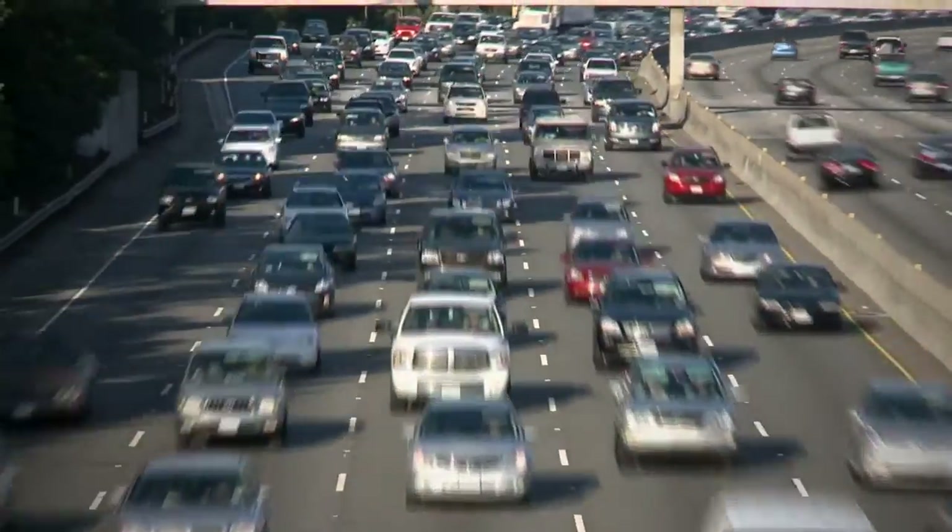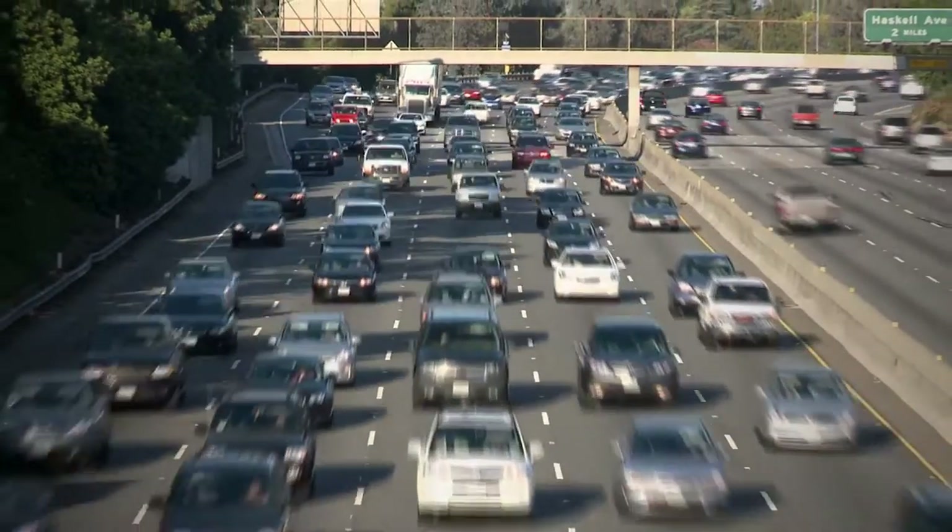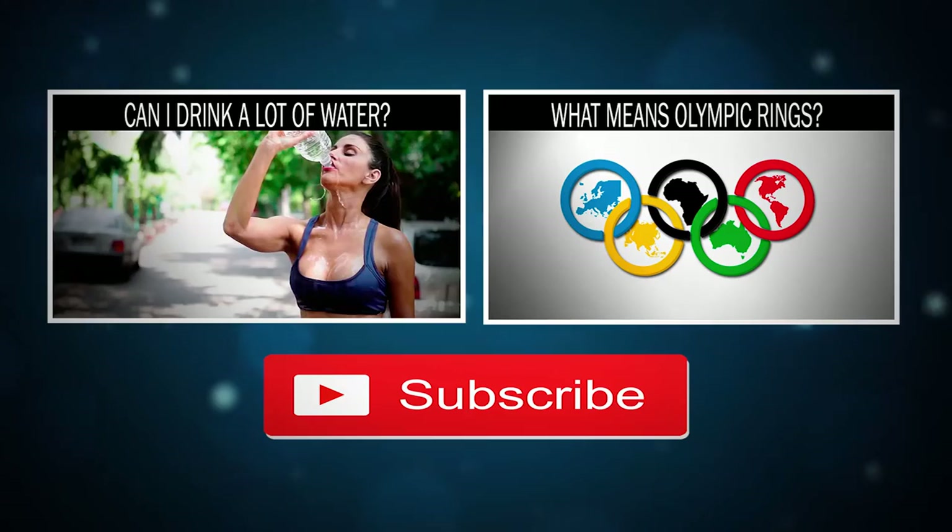Considering the above-mentioned notations, you can choose the ideal tires for your car. The channel HelloAnswer — only the most interesting facts in an available format. Subscribe!